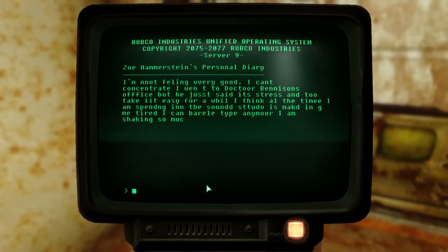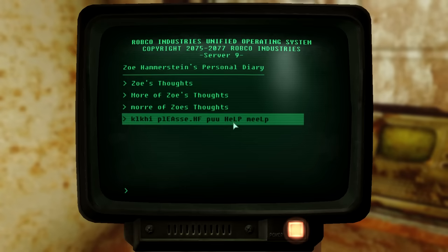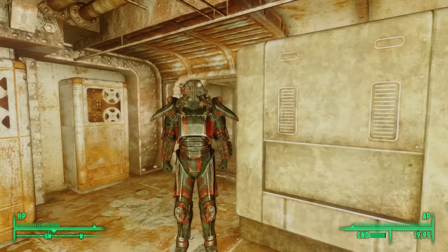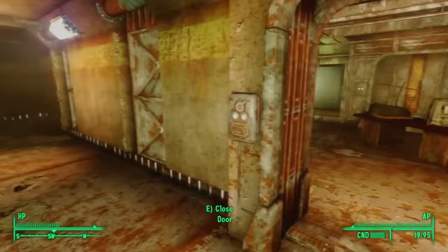In her last entry, we see evidence of a near-complete transformation — the text is barely legible: 'Help me. Help me. Lost mind, can't stop them. Get out of my head.' This poor woman, who at the very beginning was so happy to be here among artists and new friends who respected her despite her lack of talent, who was so excited to dance with Parker in the rec hall — she became one of the crazies. I wonder which of the many skeletons we've seen so far was hers.